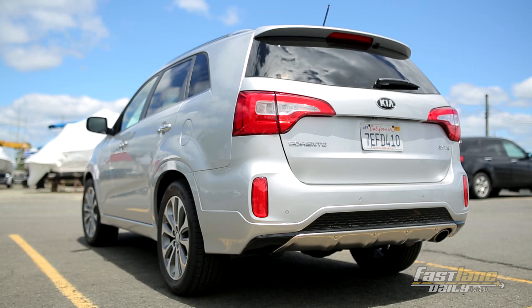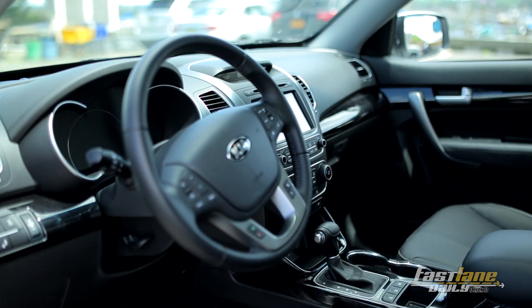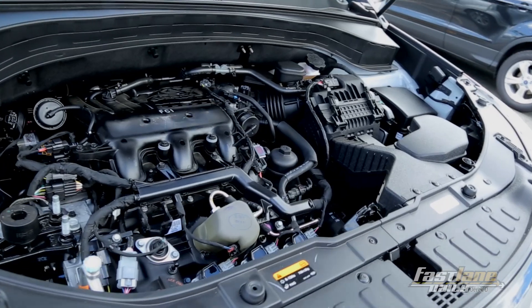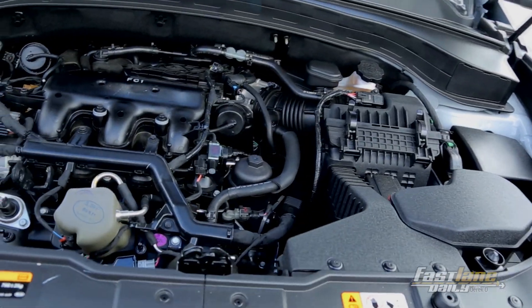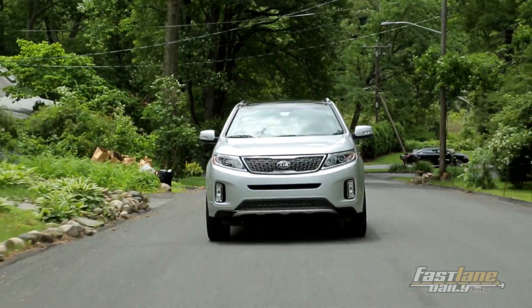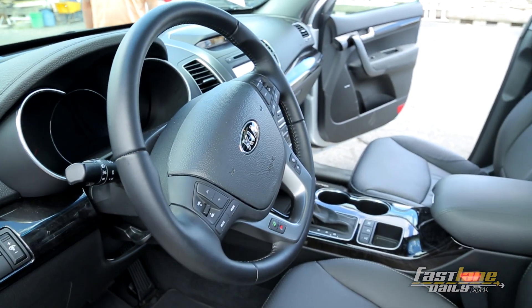Here we've got the SX all-wheel drive version, which means this thing is fully loaded to the gills. You can get into a Sorento for under $25,000, which is pretty great. You can have things like the 3.3-liter V6 and the all-wheel drive system for around the low $30s. But this one is just under $40,000 and has absolutely everything you could possibly want from a luxury crossover. There are a few distinctions that separate it from things like the Acura MDX and the BMW X1 — I'll get to those in a minute.